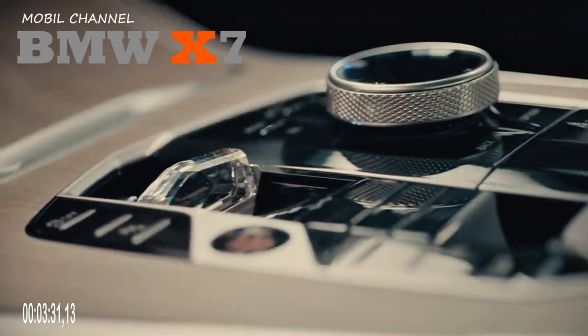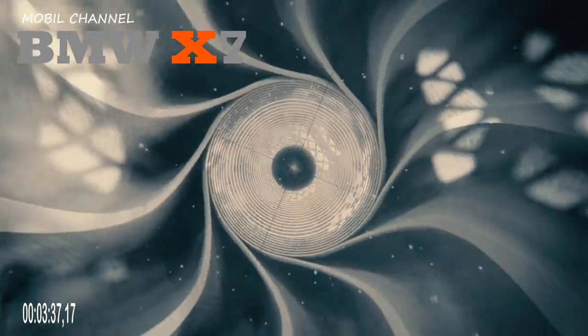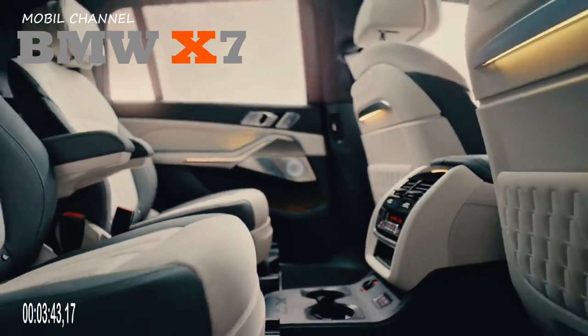The interior features a 12.3-inch instrument cluster, and the head unit runs the latest iDrive 8 system with 5G connectivity. There is also the option of an augmented reality navigation package and an automatic parking assistance feature.